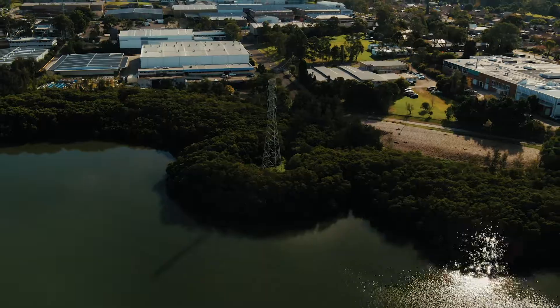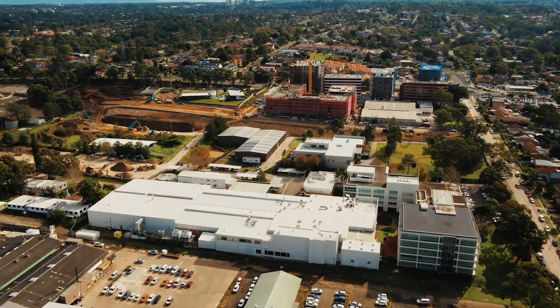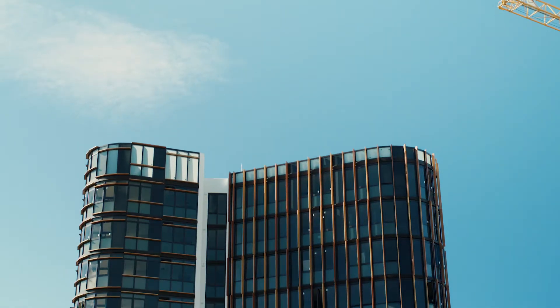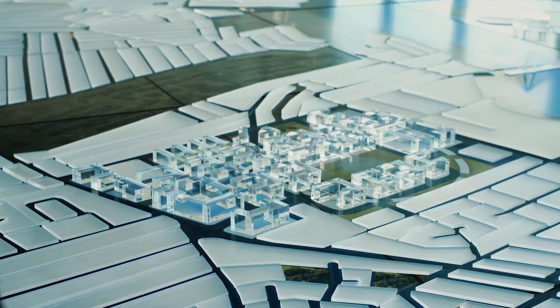Melrose Park is located along the northern banks of the Parramatta River, six kilometres east of the Parramatta CBD. Previously industrial land, the 25 hectare site is becoming the home for 5,000 new apartments and a new commercial and retail space.